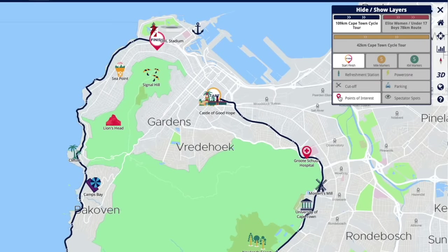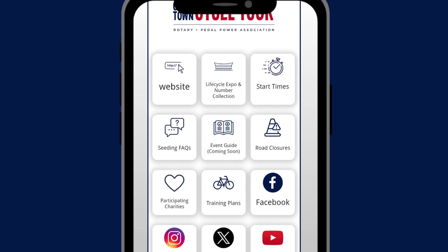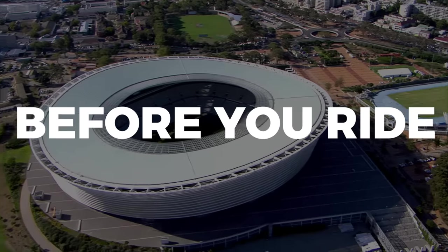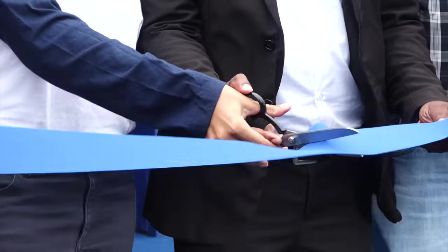There's also an info section with all the latest event updates that you need to make your ride as smooth as possible. Before you ride, there's some extremely important information that you need to know.